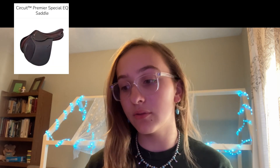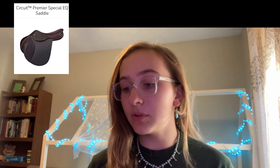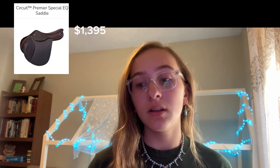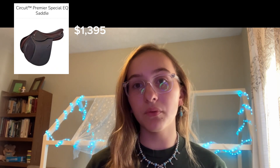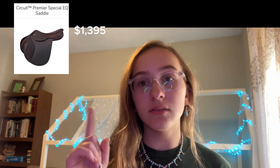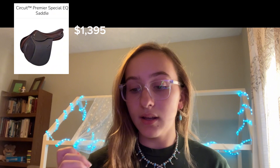Next up we have the Circuit Premier Special Equine Saddle, again from Dover Saddlery. It comes in at a price of $1,395. The options or changes you can make to it are forward flap or standard, and it does come in this color only.